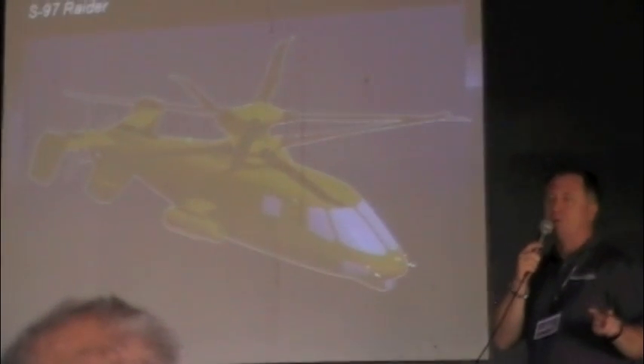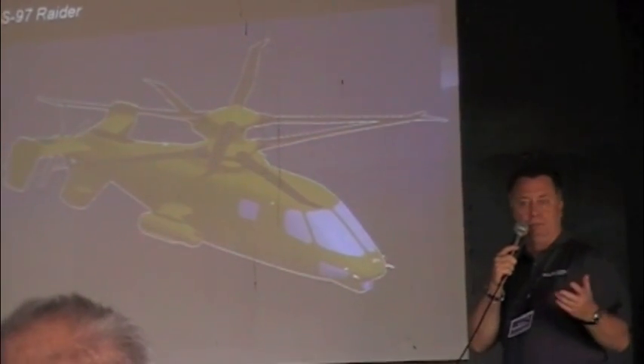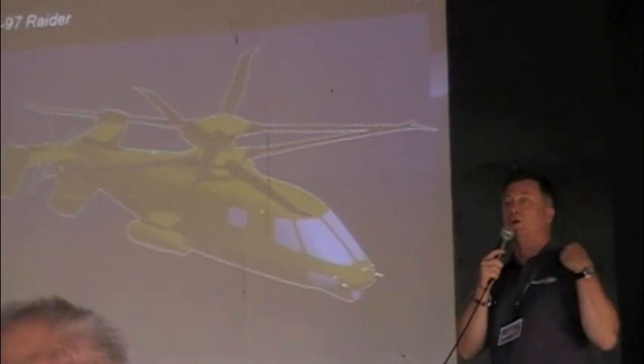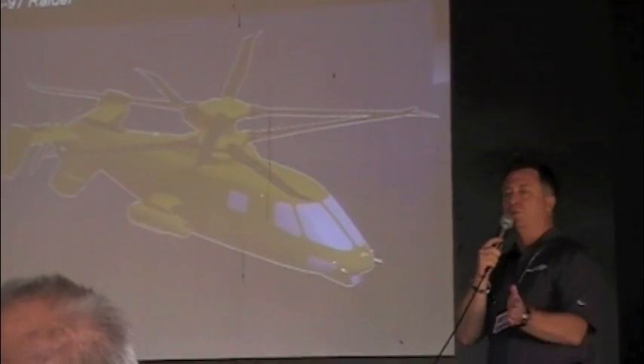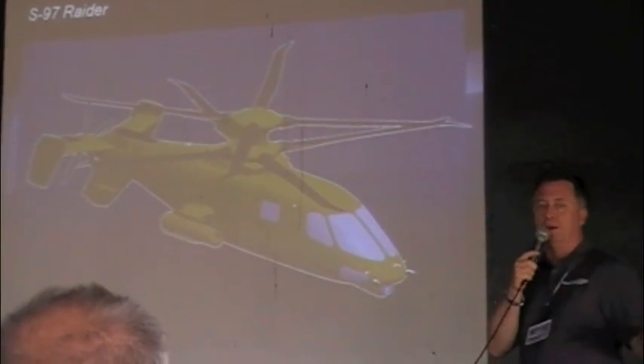It's two demonstrators, so it's not just military. We intend to put civilians, the public, and the FAA in it — just to expose everybody to the new technology. We're focusing probably towards a military-first variant, but we want to get everybody exposed to what this can bring.